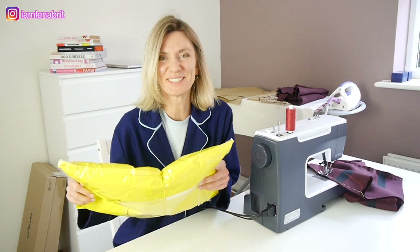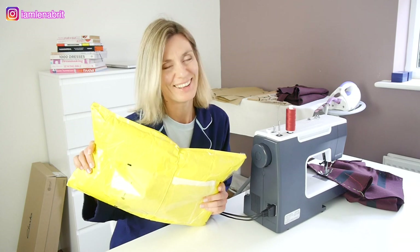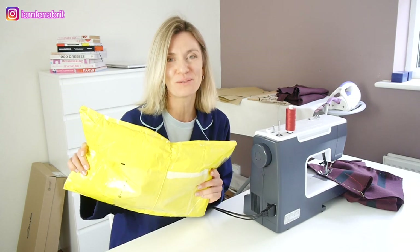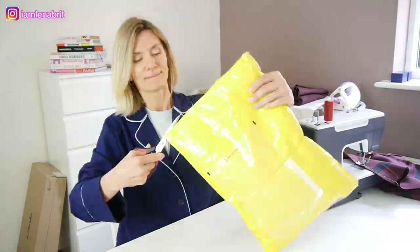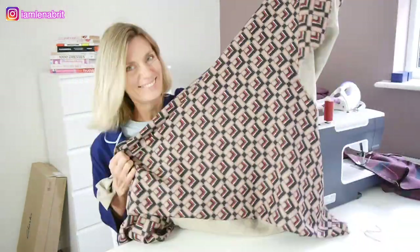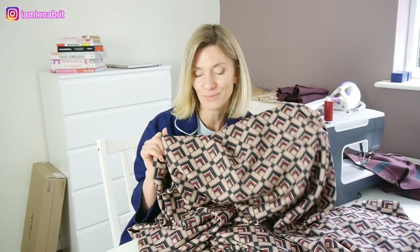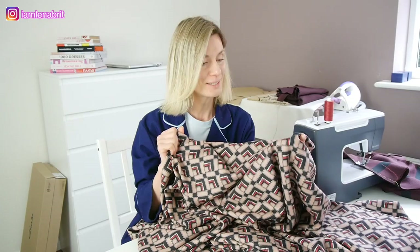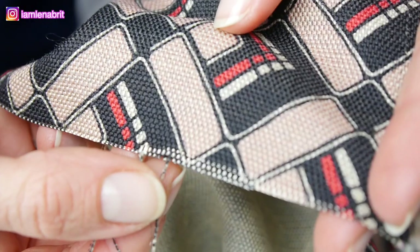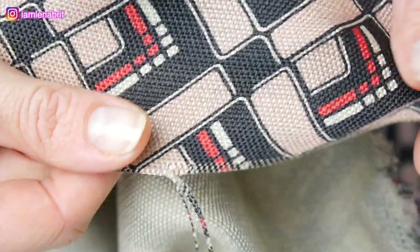Guys, this is something special here. This is a package from Italy. Inside something very beautiful. Let's open it. There are three meters of wool and silk fabric for a dress. This is a gift, a present from the fabric shop from Italy. The name of the shop is The Soutilux.